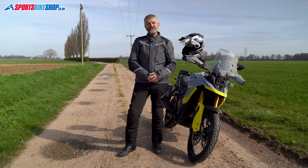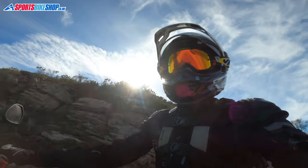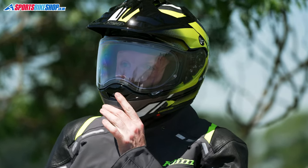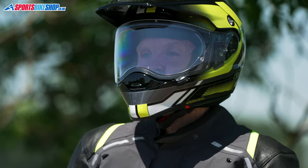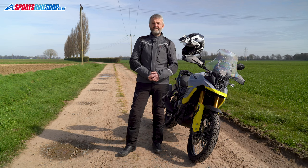Like adventure bikes, adventure helmets are designed to combine elements of off-road and road riding. From the world of dirt riding we get the peak and room inside the eye port for a pair of goggles, and from the road riding side we get a visor to keep out wind and rain. There's been a lot of change in the adventure helmet division recently, so we've updated our top five listing to reflect the new options on the market.